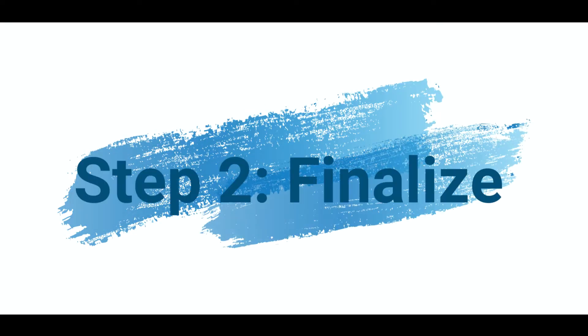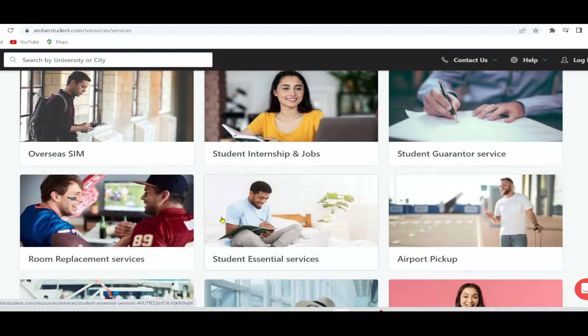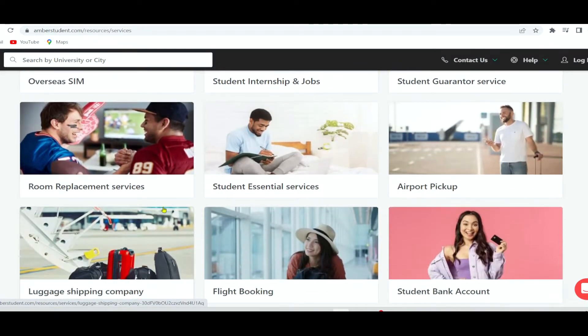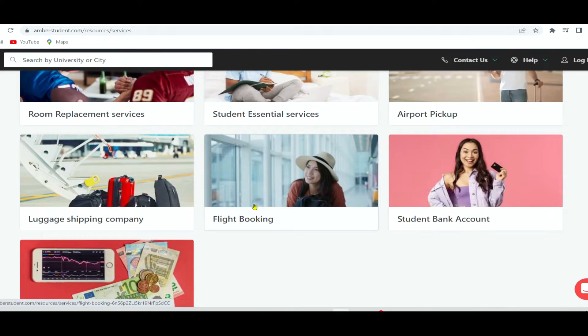Once you have identified the accommodation you're interested in, you will get round-the-clock free and personalized assistance each step of the way, as well as exclusive freebies and offers from AMBA's student benefit program partners, such as airport pickup service, overseas SIM card service, forex service, and more. Once you have booked your accommodation, an AMBA executive will be with you every step of the way and will also take care of cumbersome paperwork including your lease agreements.